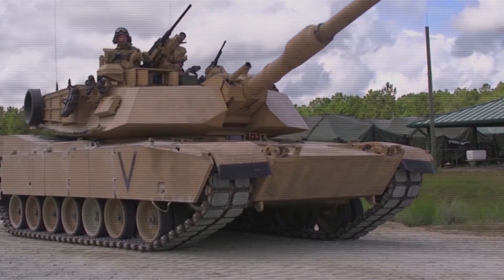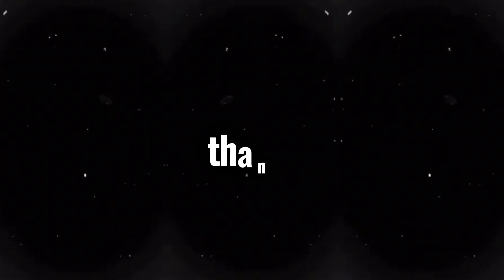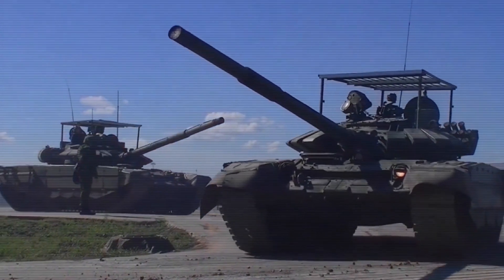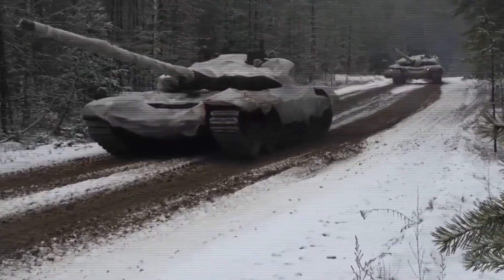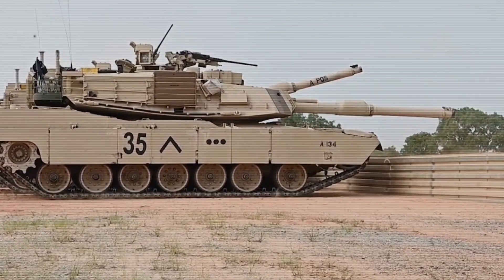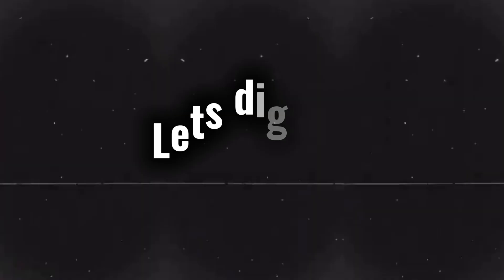Russian tanks are smaller and lighter than their Western counterparts. But there's more to this story than just weight. Their unique design philosophy reflects decades of military strategies that prioritize speed, mobility, and mass production. But what does this mean on the battlefield, and how does this compare to the West's approach to tank design? Let's dig in.